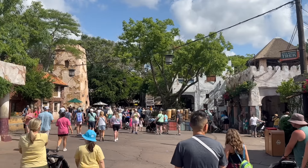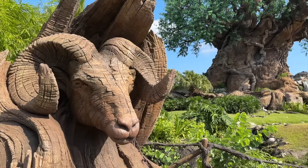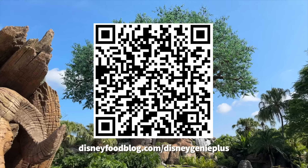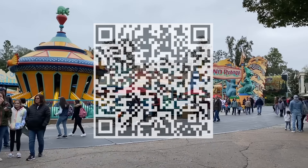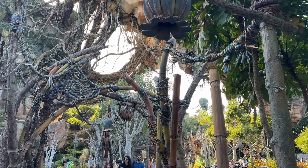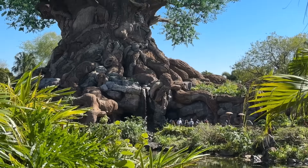Got more questions about the must-dos of Animal Kingdom? Drop them in the comments so we can all help each other out. Don't forget to head over to DisneyFoodBlog.com/DisneyGeniePlus right now to pick up your free Disney Genie Plus cheat sheets — it's one of the few cheat sheets in life you can download with zero guilt attached. Thanks for listening everyone, and thanks for watching. This is AJ for Disney Food Blog, and we'll see you real soon.